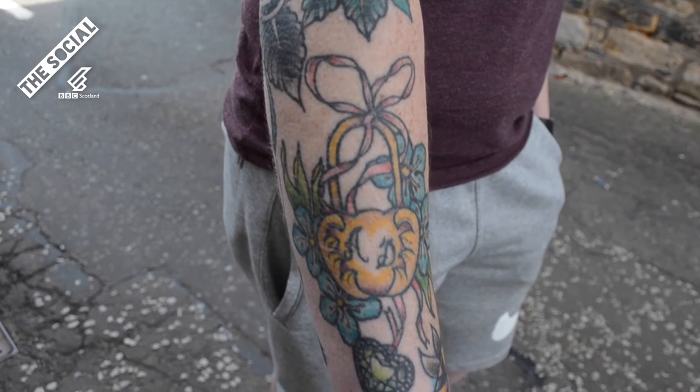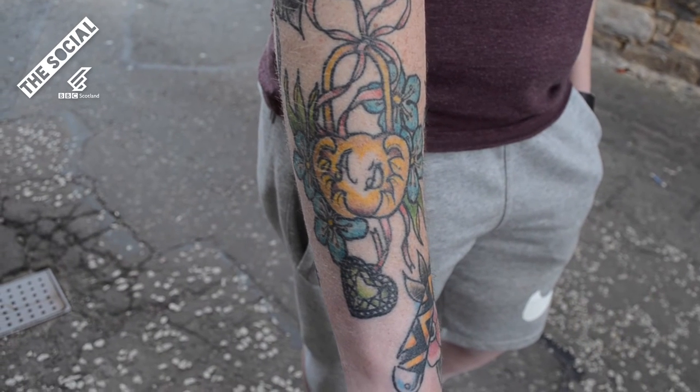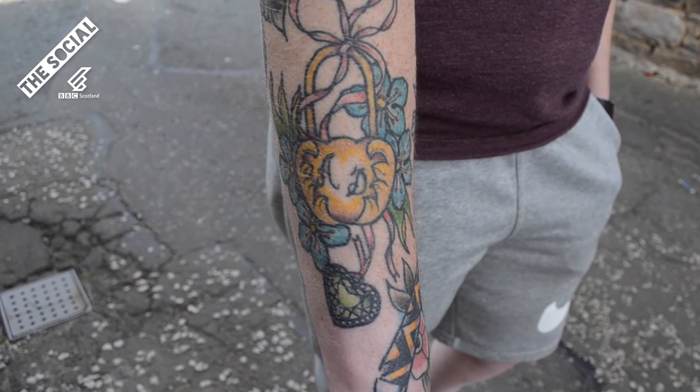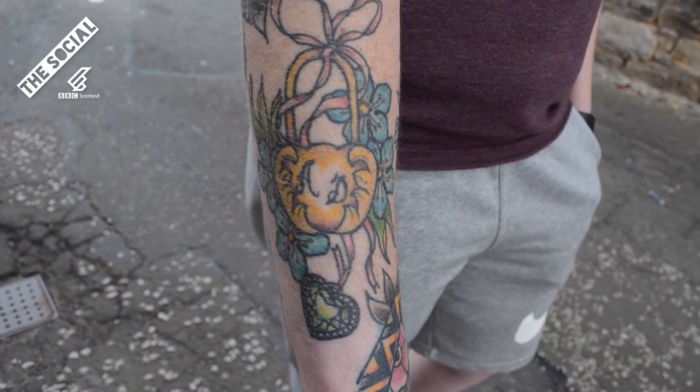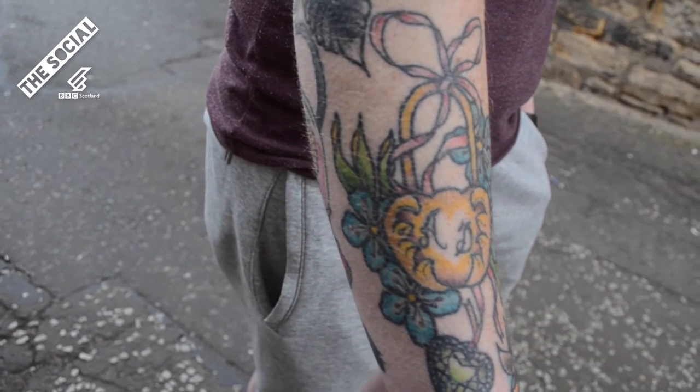Have you got a favourite one? This one's my favourite. It's a replica of a locket that I got for my gran, when my granda passed away. She takes that everywhere. So I've got it tattooed so I can take it everywhere with me. Nice, so it's like a wee memorial tat. Aye, that's what it is.